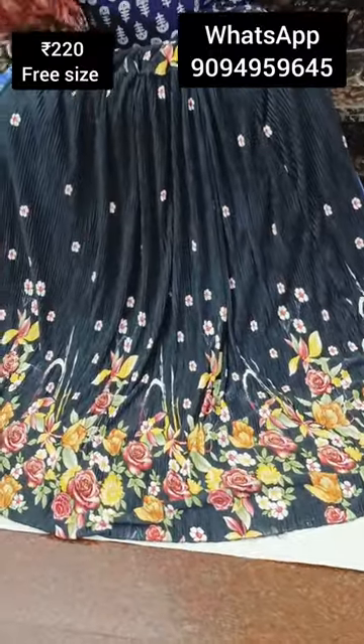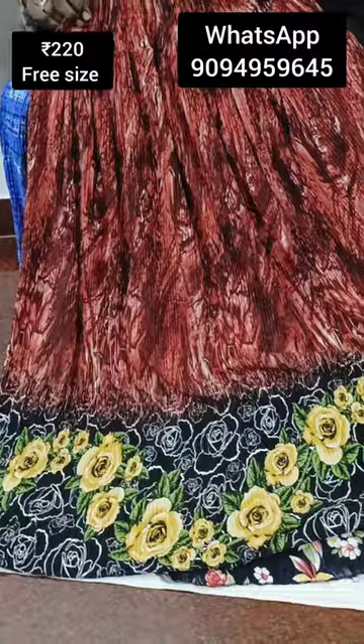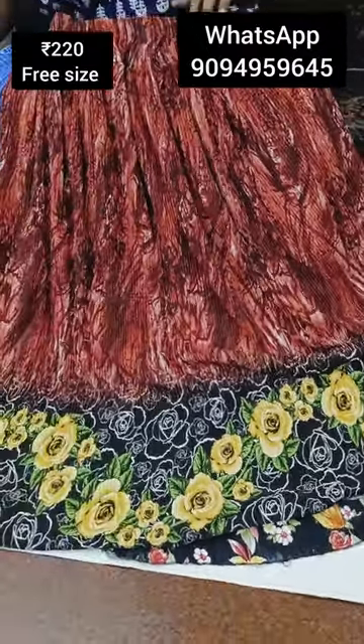The colors and designs are very affordable. If you miss a single piece, the price is just 220 rupees. You can buy any 3 pieces. It is very affordable.